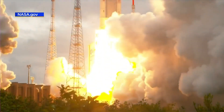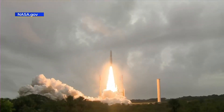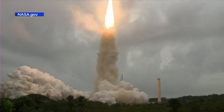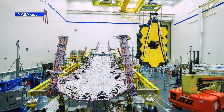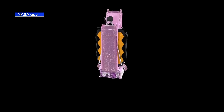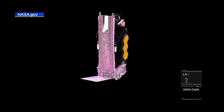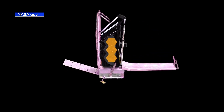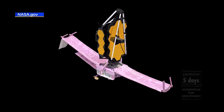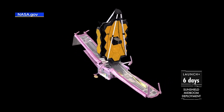It launched on an Ariane rocket. It took months to fine-tune and deploy its five-layer sun shield. The sun shield is the size of a tennis court, and it protects the scope's delicate instruments from the light and heat of the Sun. If you wear SPF 30 sunscreen, the Webb sun shield has an SPF of 1 million.